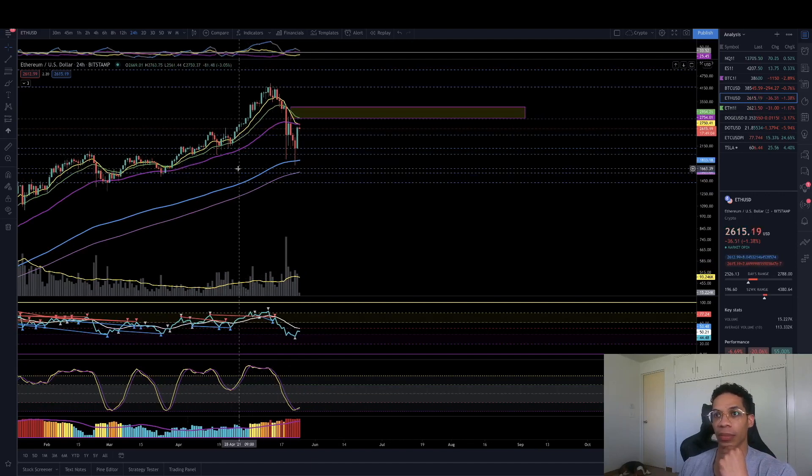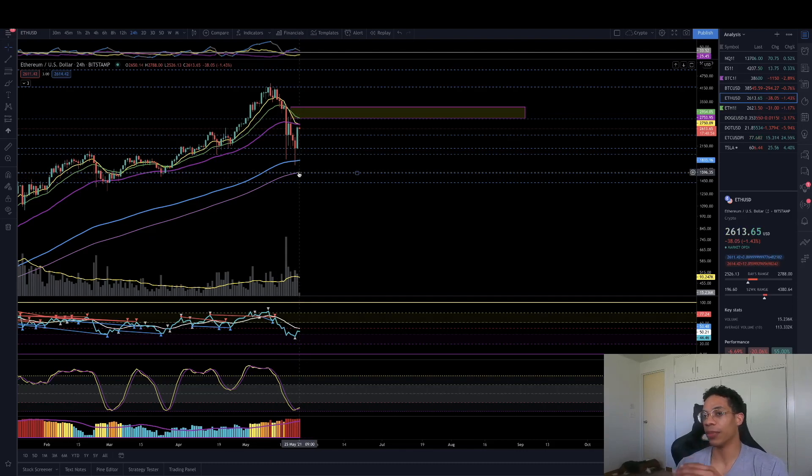If we go ahead and take out this low — seeing as we already took out this one — the next relevant area is pretty much that 200 moving average. This one is the exponential and this one is the 200 simple moving average. If we take out this low, I would be looking for a move all the way back down to the 200 simple — not even the 200 exponential — coming in at around $1,600 to $1,500. As we discussed on the weekly and the three-day, that is also a very relevant area across a lot of time frames.